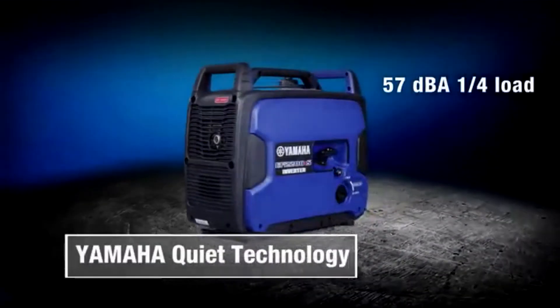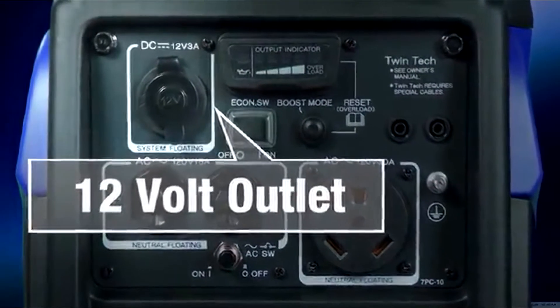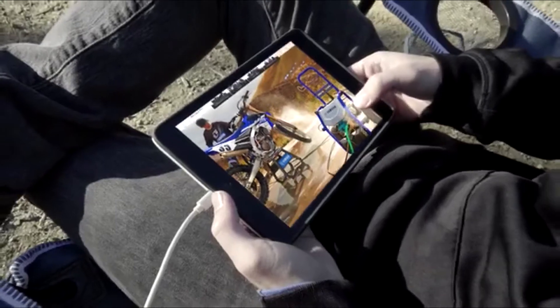Yamaha Quiet Technology means low noise operation. A convenient, protected 12-volt outlet enables you to charge your devices with total confidence.